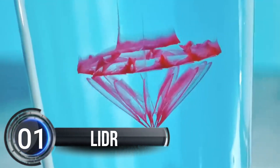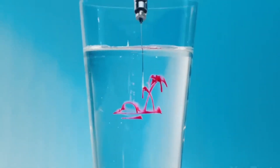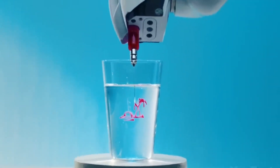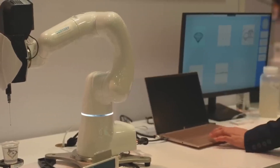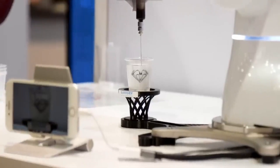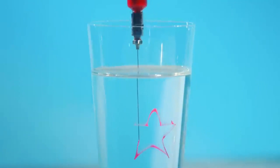Number 1. LiDR. LiDR is a cool new technology that lets a robot draw pictures and words on your drink. It's like having your own personal artist making amazing designs on your cup. They use special liquid that's made from food, so it's safe and good for the environment too. In fact, LiDR is so cool that they won an award for it at the CES 2023 Innovation Awards.